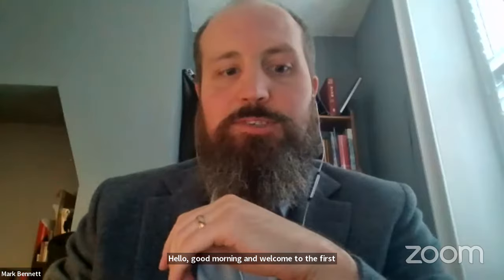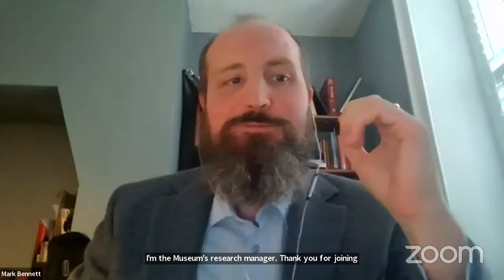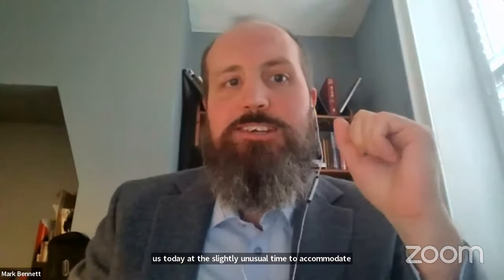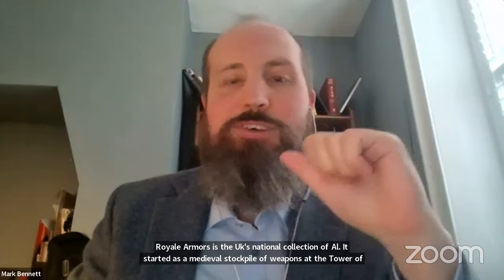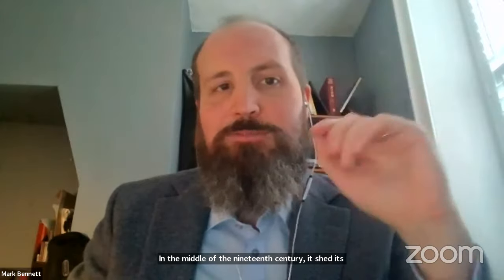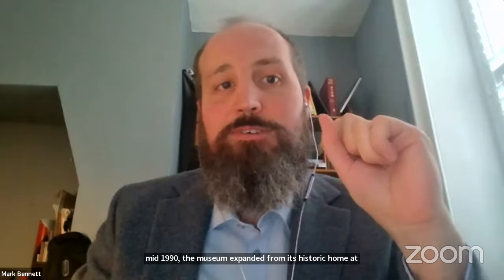Good morning and welcome to the first lecture in the 2023-24 Royal Armouries Winter Lecture Series. I'm Mark Bennett, the Museum's Research Manager. Thank you for joining us today at a slightly unusual time to accommodate our international speaker. The Royal Armouries is the UK's national collection of arms and armour. It started as a medieval stockpile of weapons at the Tower of London, and in the middle of the 19th century it became a museum. In the mid-1990s, the museum expanded to a new dedicated museum in Leeds and an artillery-focused museum in Portsmouth.